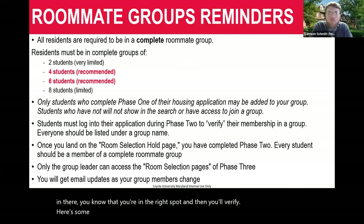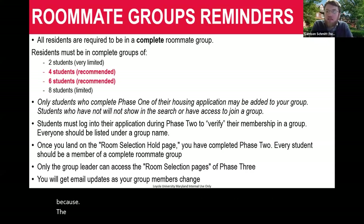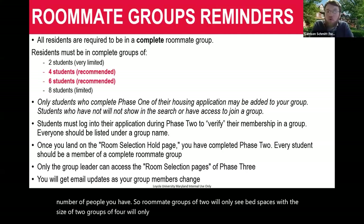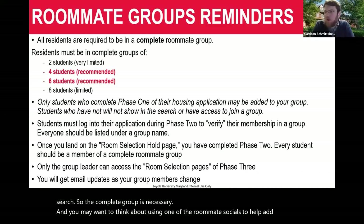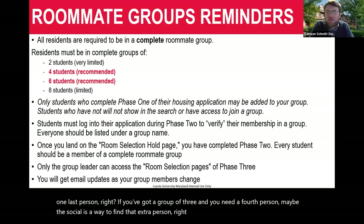Complete roommate groups are essential — not just because we like even numbers, but because the size of the unit you're able to find in phase three is directly dependent on the number of people you have. Groups of two will only see bed spaces sized for two; groups of four will only see apartments for four people. There are no three-person or five-person apartments on our campus. So the complete group is necessary. You may want to use one of the roommate socials to help add that one last person if needed.